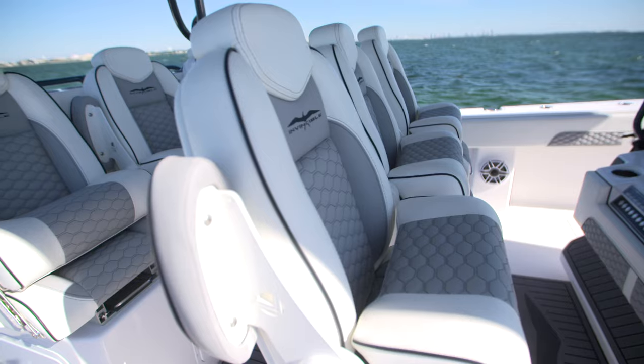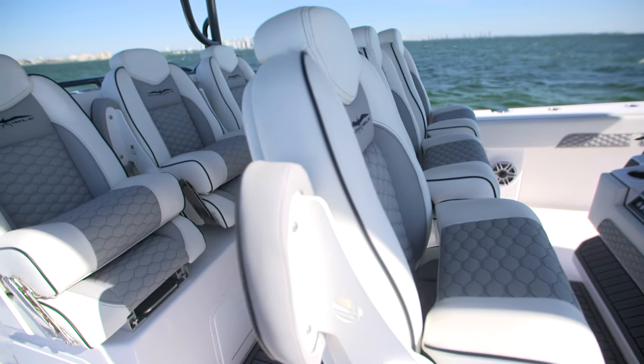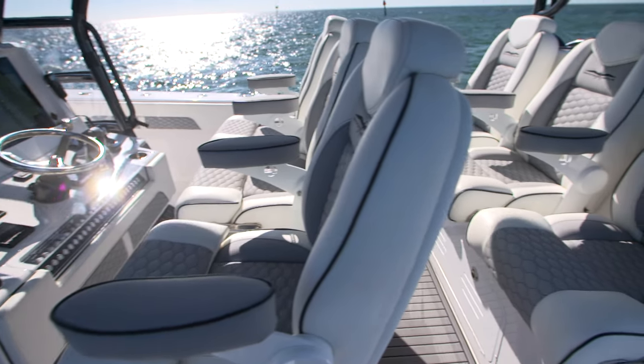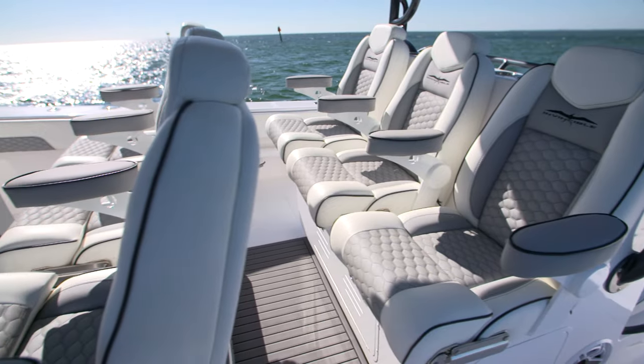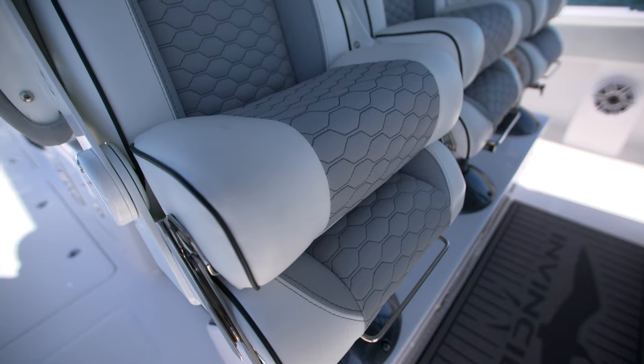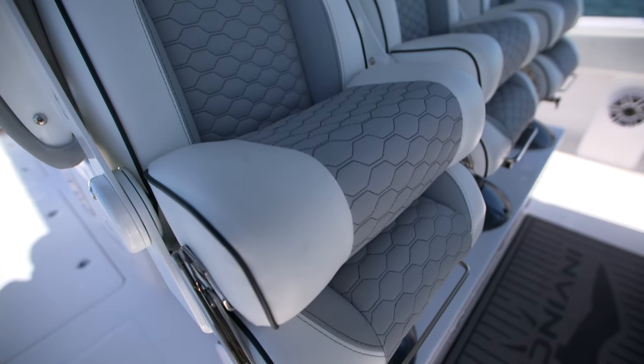What I really like about Invincible is they give you so many customizations and options for seating. This is a dual row seating system and I absolutely love it. You can sit and run the boat, put in an autopilot for long trips, or lift it up and lean back to find those fish.